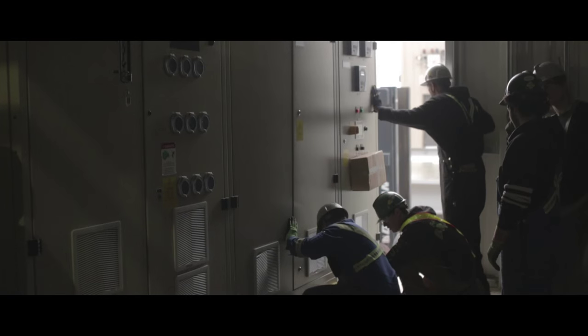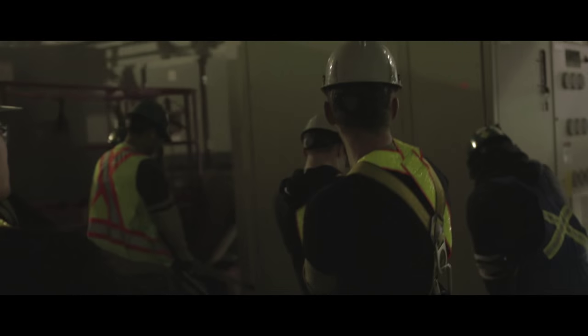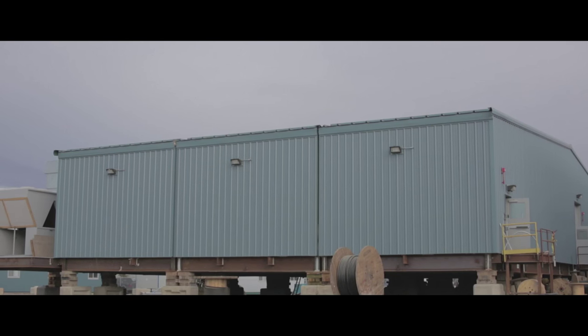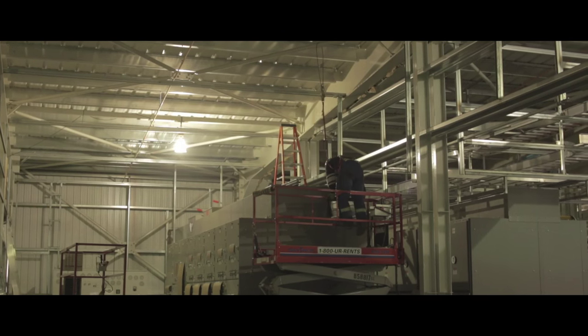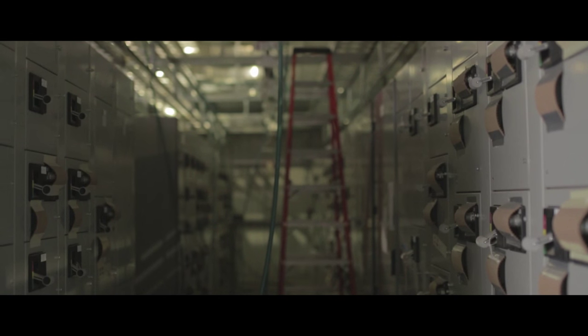If we put a column there, the customer would be limited on where they could get their equipment — they'd almost have to add another module to make it work. So even though the building is big, it could have been much larger and taken much more footprint on site, but with the design that the structural and electrical team did, we were able to get it into a tighter space with no restrictions due to codes.